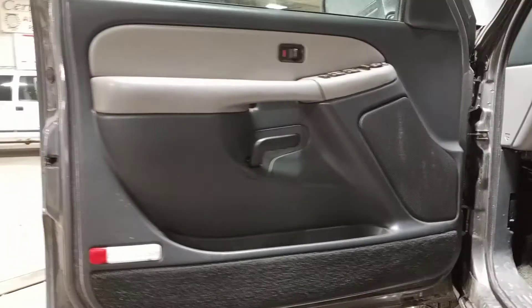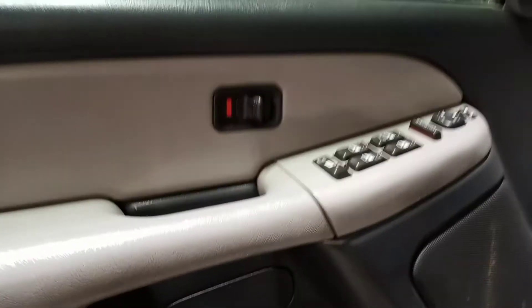Black and gray interior, power driver's seat, cloth seats.